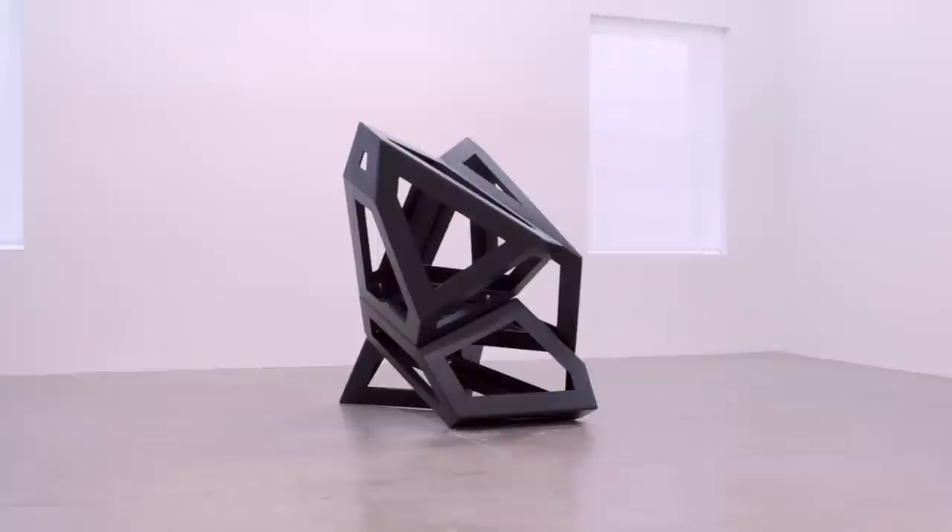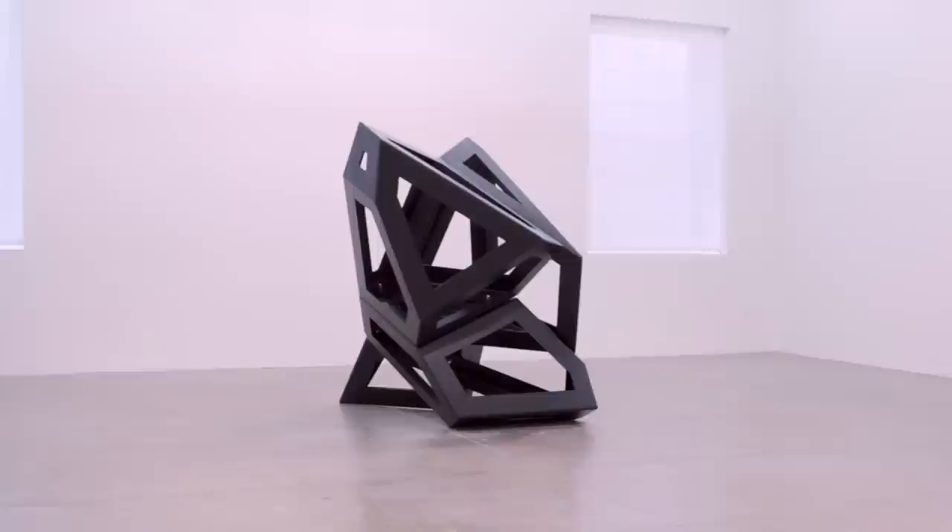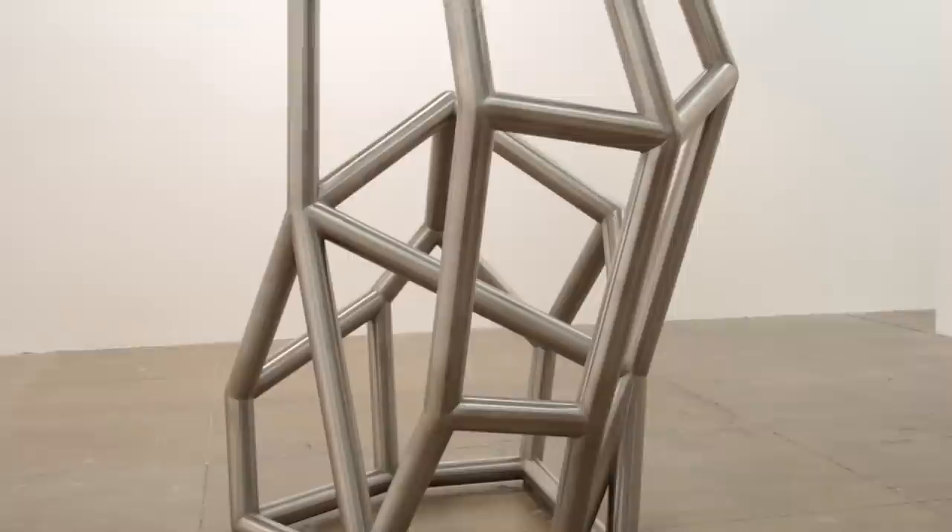Richard Deacon is one of England's most important sculptors. He won the Turner Prize in 1987, he was made a Commander of the British Empire in 1999, and the Tate Britain is organizing a major retrospective of his work in 2014. But his work is less known in the United States, unless you've been to the Marian Goodman Gallery in New York, which has represented him since the 1980s.